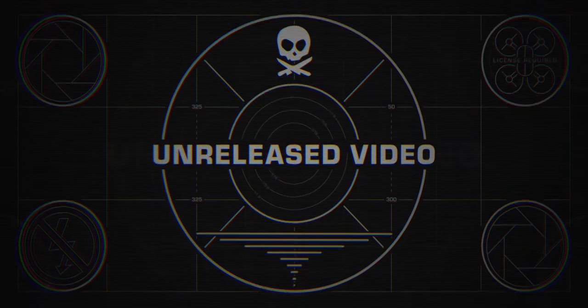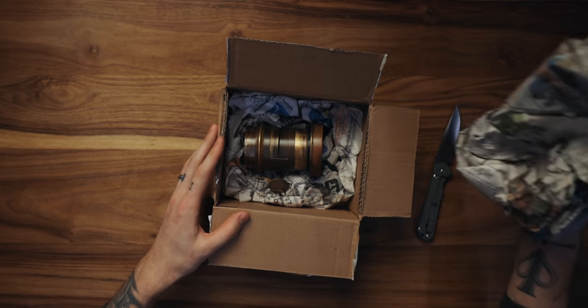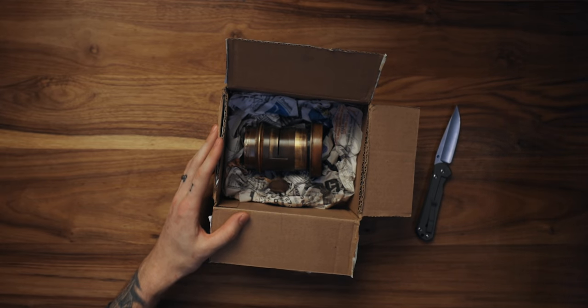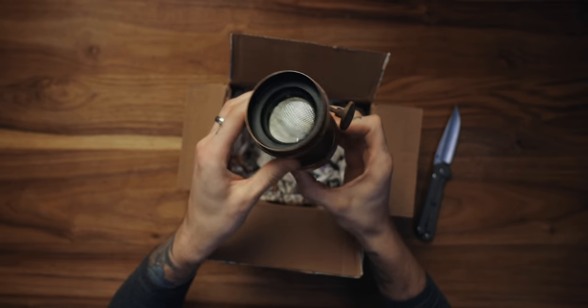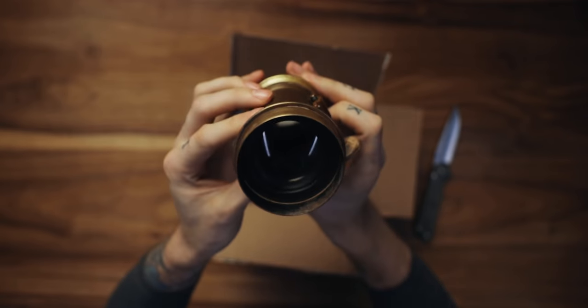The first was making a video about an old vintage lens from over a hundred years ago. I'm not even sure if it's a Russian lens, actually. Like I said, it's been months. I bought this lens on eBay months and months and months ago. I was saving this idea.